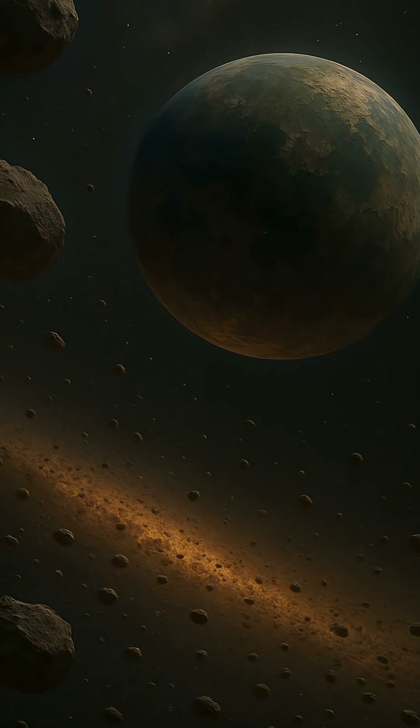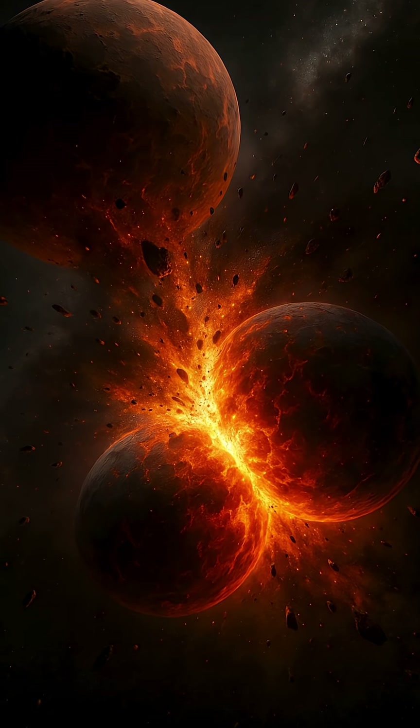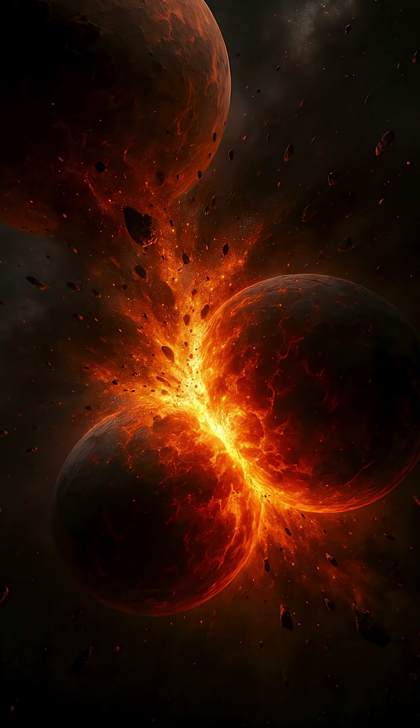Some collide and merge, others are shattered. But over millions of years, the surviving bodies grow into planetary embryos — the building blocks of planets.